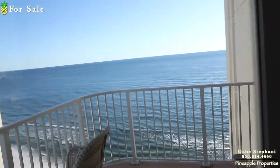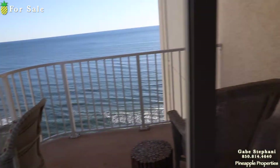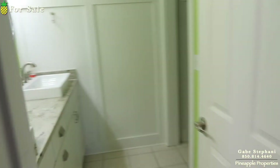It is gulf front. The thing that everybody loves about the Long Beach Towers is all three of the bedrooms have a gulf view, and two of the bedrooms are straight gulf front.